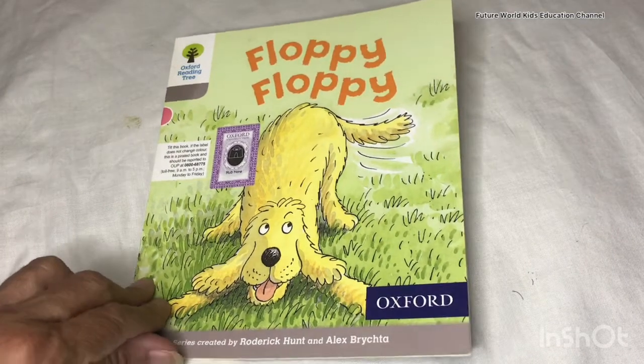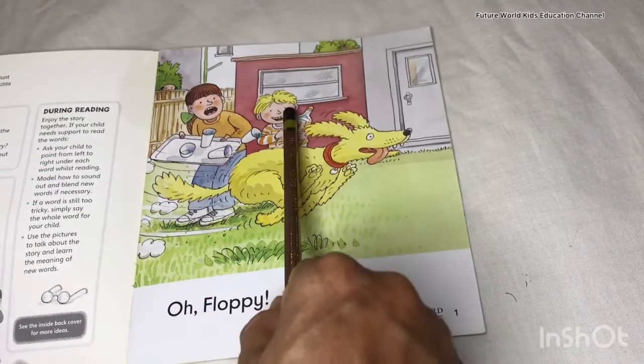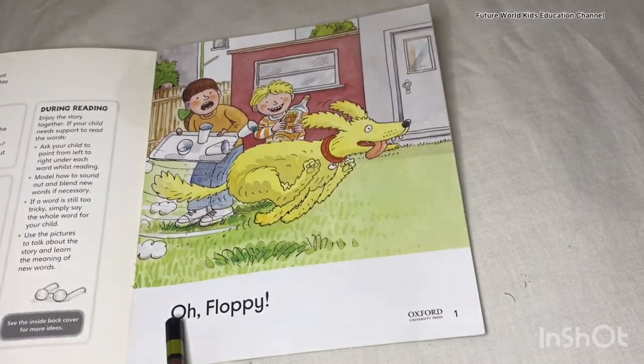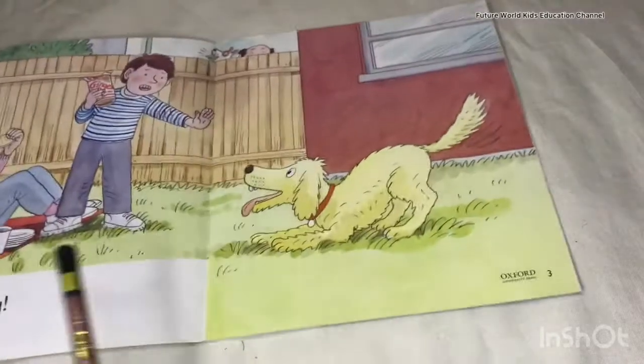Now we will go to the next page and revise. You can see Biff, Kipper, and Floppy and they are saying, 'Oh, Floppy!'